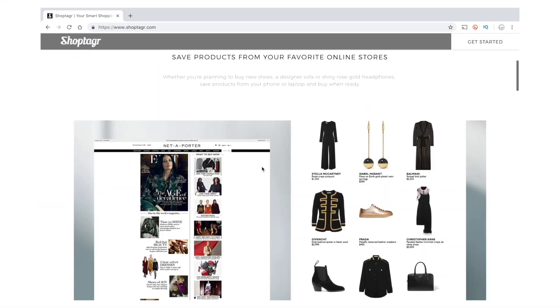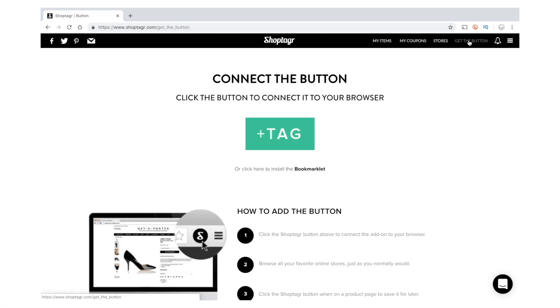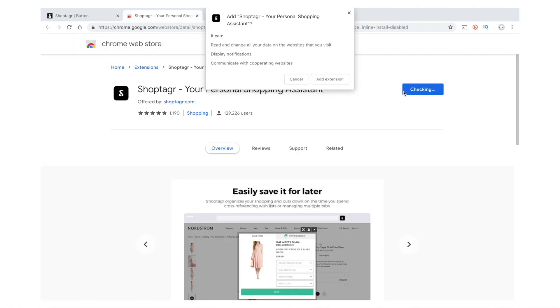To welcome ShopTagr into your life, all you have to do is go on the ShopTagr website, press 'Get Started', and sign up via Facebook or email address. Once you've done that, you'll get your own dashboard and access to get the button — click that and from there you can add the extension to Chrome. Personally I love the idea of having all your saved items in one place and getting notified when they go on sale. I'll be leaving a link to ShopTagr in the description below.